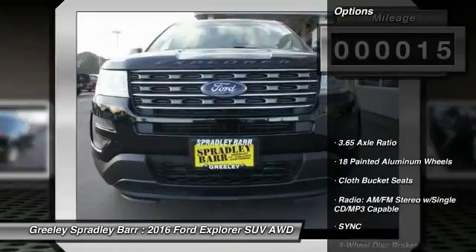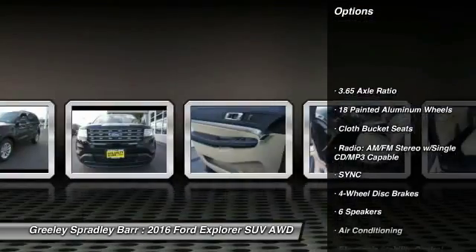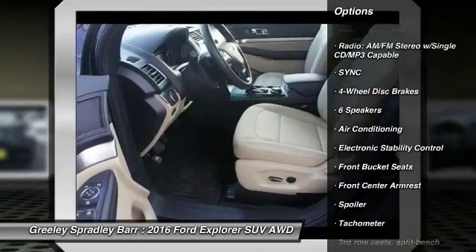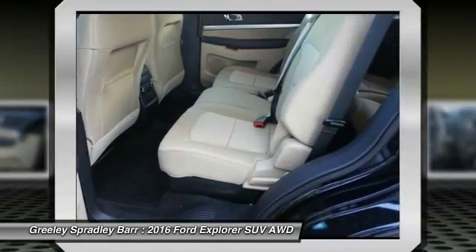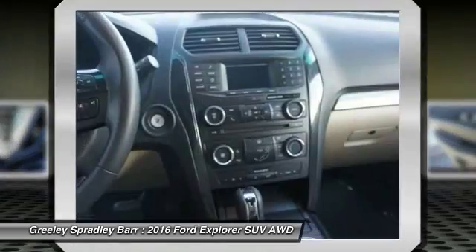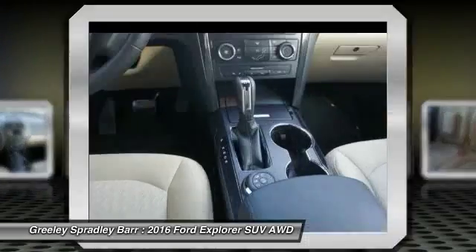Here are some of this vehicle's great options: traction control, dual airbags, power steering, air conditioning, front four-wheel disc brakes, AM/FM/CD/MP3 radio, power windows, rear window defroster, electronic stability control, and compass.